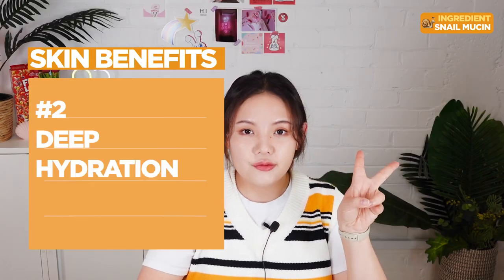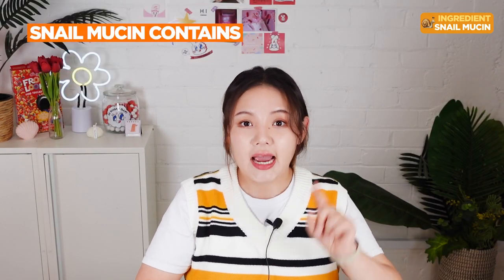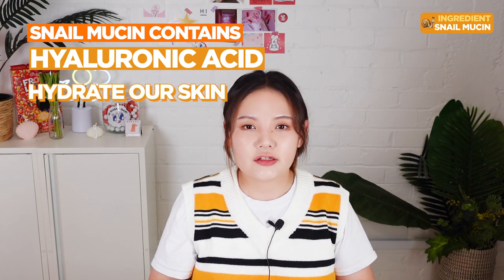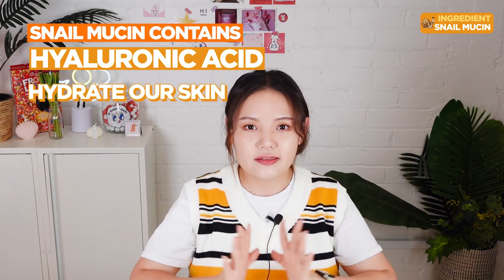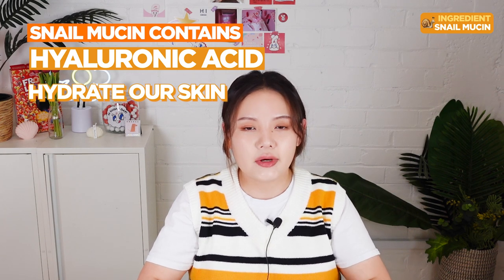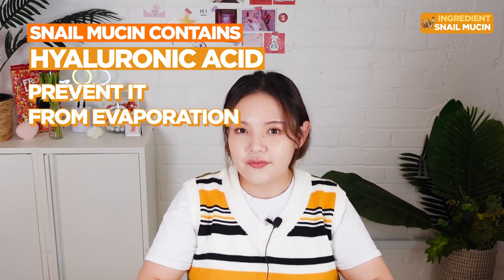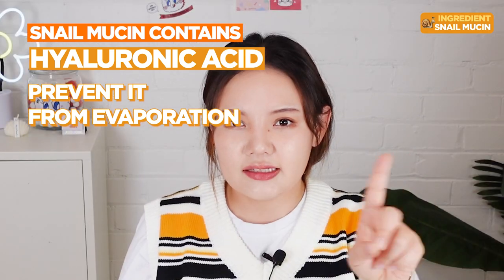Skin benefit 2: deep hydration. Snail mucin contains the much-loved hydrant hyaluronic acid. Many of our beauties may already have heard about hyaluronic acid — it helps hydrate our skin to give a plump and glowy effect. Hyaluronic acid holds up to a thousand times its weight in water, so it's really effective at hydrating our skin by binding with our skin's natural water molecules, trapping moisture in our skin and preventing it from evaporation. This ensures the water is kept in our skin and doesn't escape.